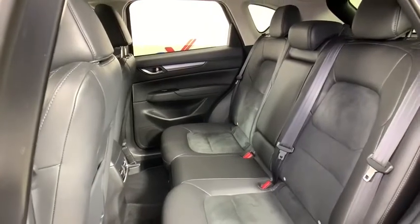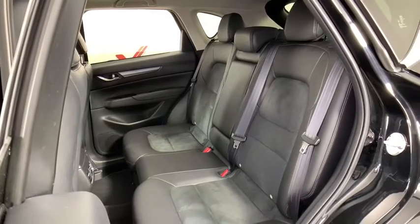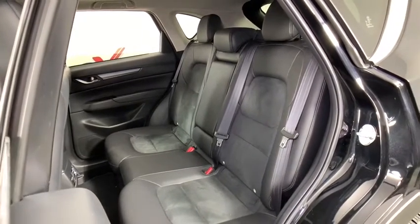Overhead console, remote keyless entry, panic alarm, power driver's seat, power rear liftgate, rear window wiper, driver vanity mirror, and front reading lamps.